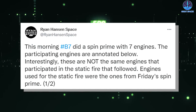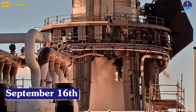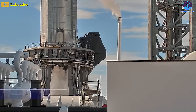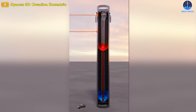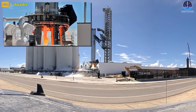Finally, SpaceX telegraphed its next major goal with a seven-engine spin prime test on September 16th, and another, albeit with a slightly different set of engines, on September 19th. Shortly after the second seven-engine spin prime, SpaceX refilled Booster 7 with propellant, went back through the same procedures, and ignited the same seven engines for about five seconds. No obvious issues arose, and Musk later implied that the test went well.